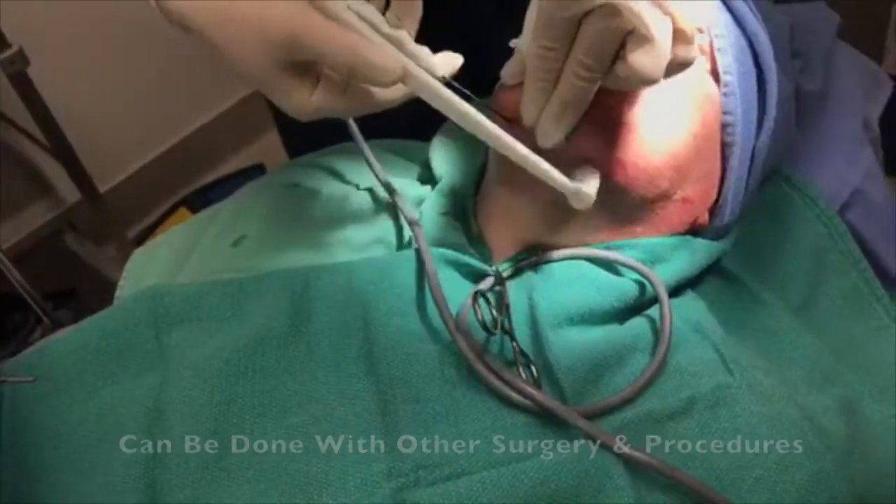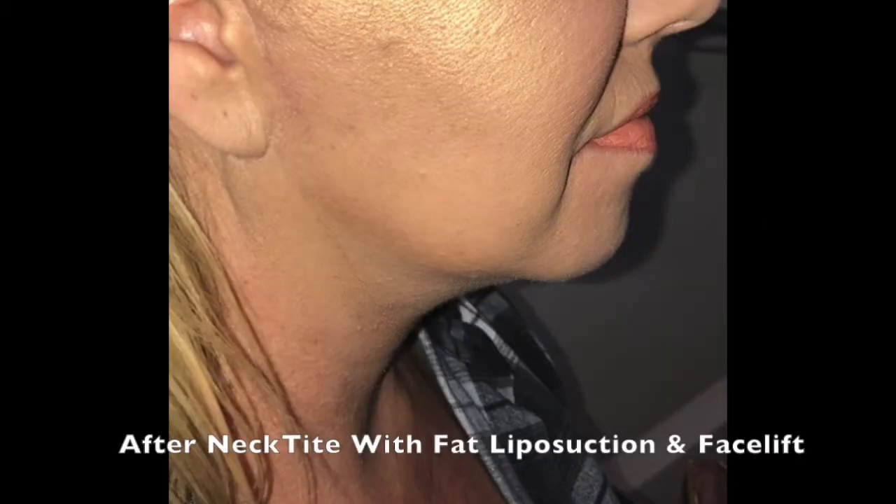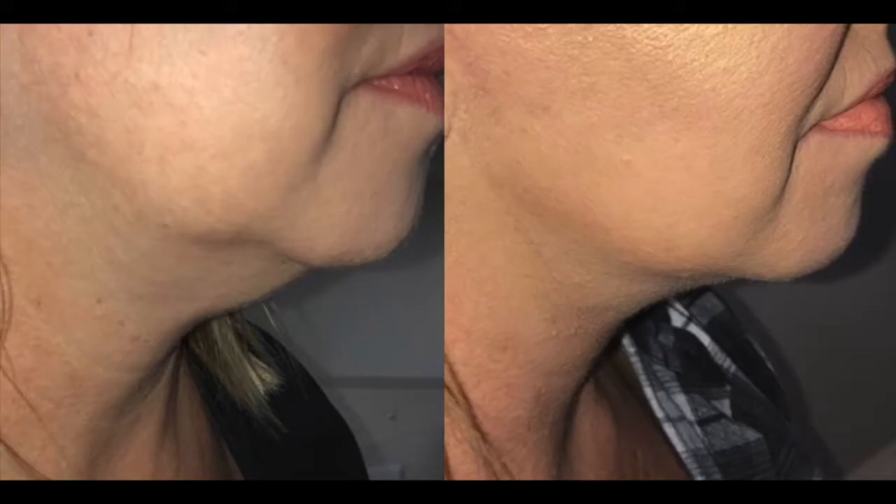So we'll now look at some before and afters. This patient had a facelift and neck tight with liposuction. Here you can see her after result — her before on the left and her after on the right.